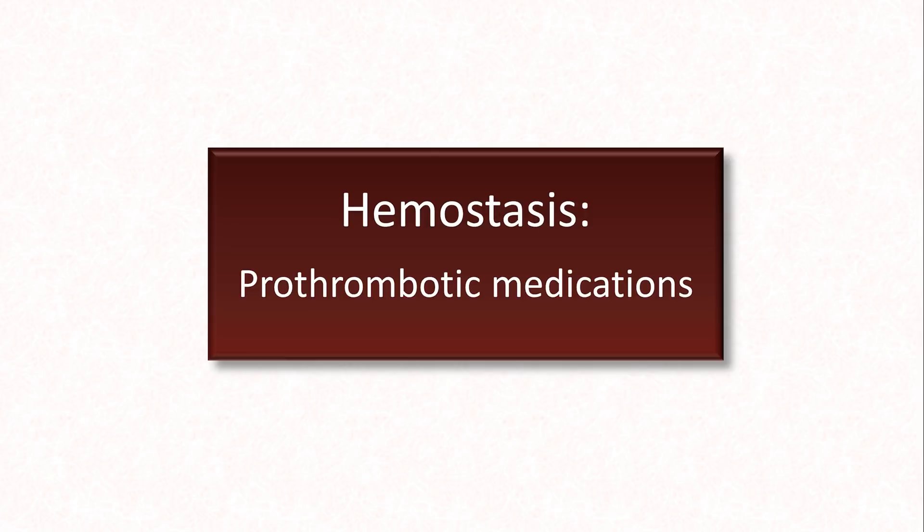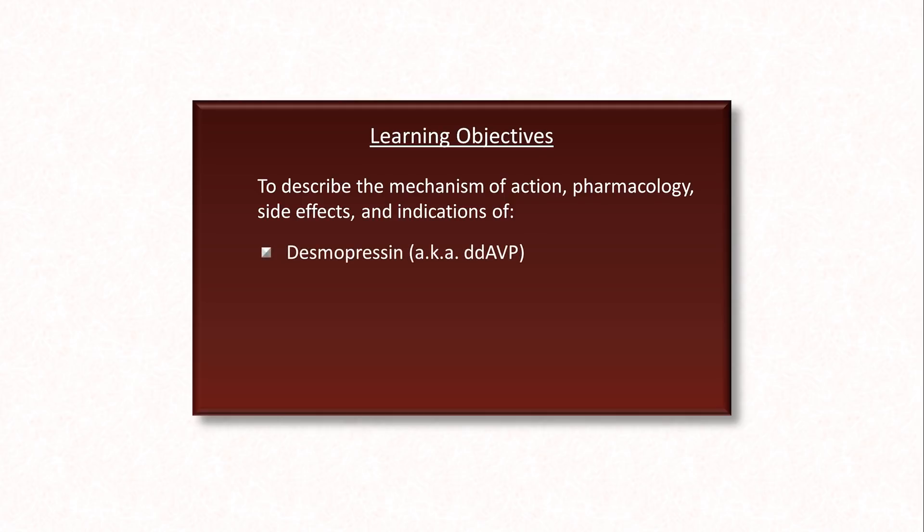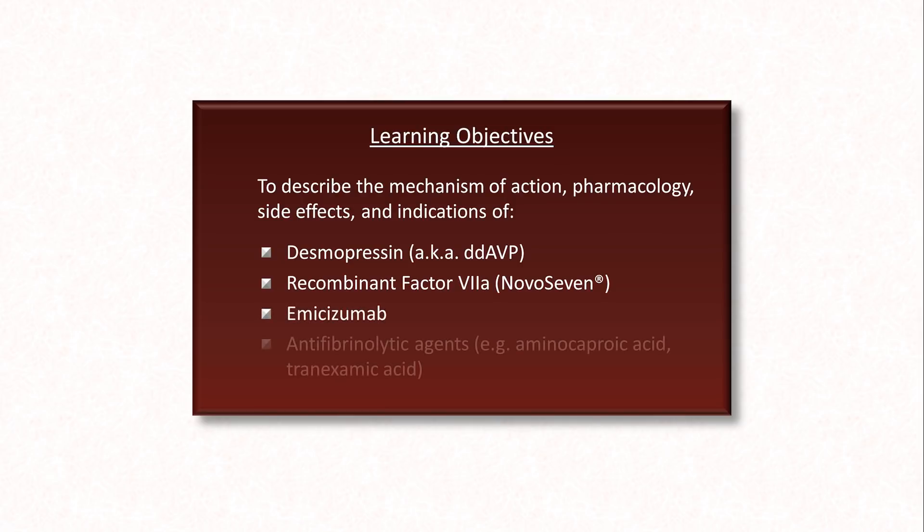Hello, everyone. Today I'll be finishing up the pharmacology portion of this series by discussing prothrombotic medications. By the end of the video, you'll be able to describe the mechanism of action, pharmacology, side effects, and indications of desmopressin, also known as DDAVP, recombinant factor VIIa, more commonly known as NovoSeven, the very new medication emicizumab, and the antifibrinolytic agents aminocaproic acid and tranexamic acid.